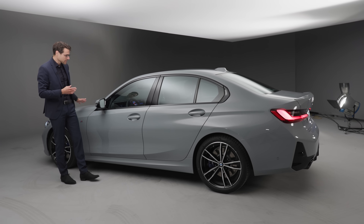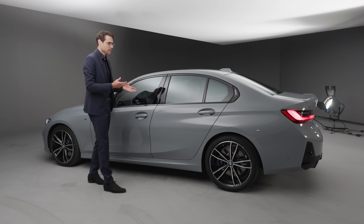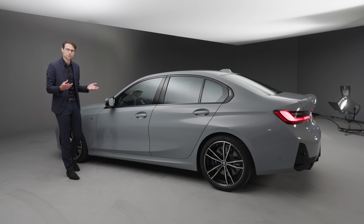The side profile shows a very clean sedan look with a dropping roofline. I think this is still a very classic, timeless look.